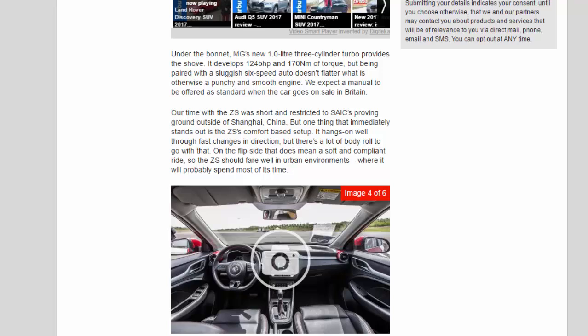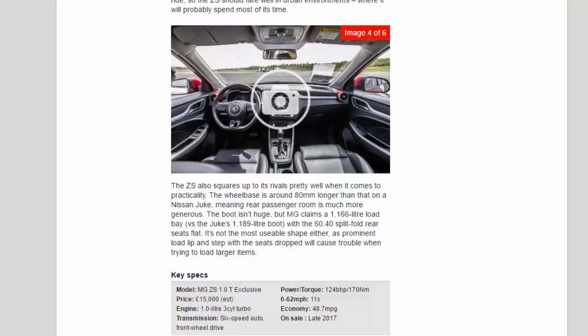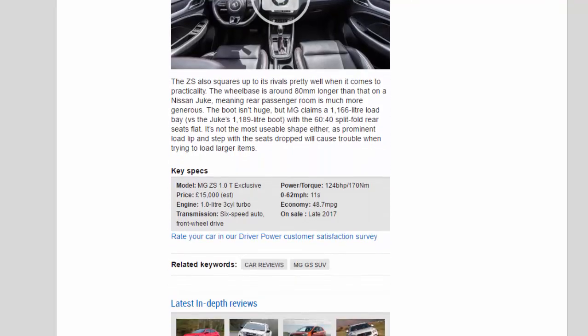The ZS also squares up to its rivals pretty well when it comes to practicality. The wheelbase is around 80mm longer than that on a Nissan Juke, meaning rear passenger room is much more generous. The boot isn't huge, but MG claims a 1,166-liter load bay versus the Juke's 1,189-liter boot with the 60/40 split-fold rear seats flat. It's not the most usable shape either, as a prominent load lip and step with the seats dropped will cause trouble when loading larger items.